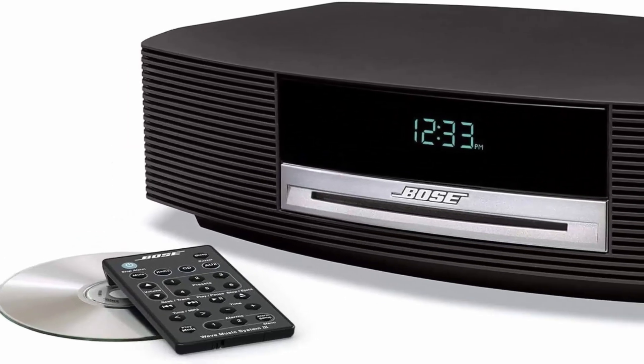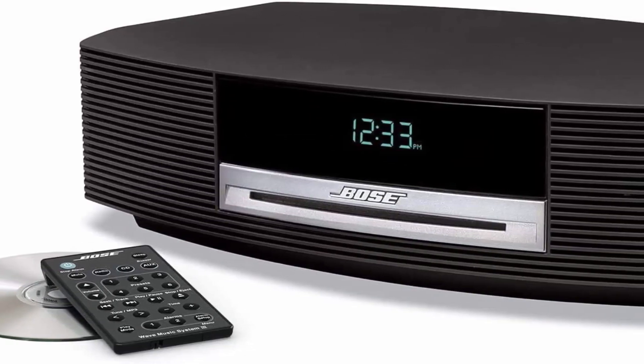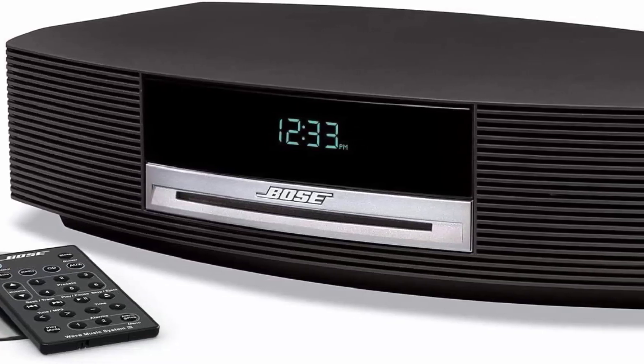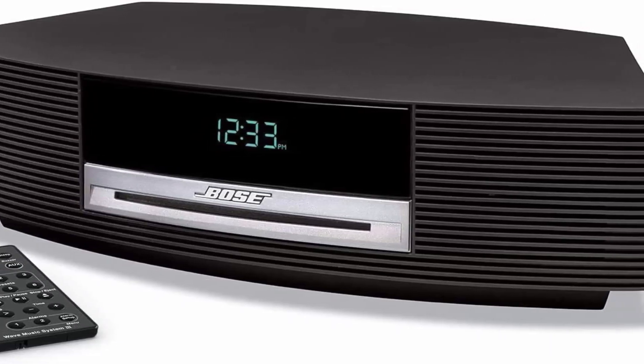Proprietary WaveGuide speaker technology enables full-bodied sound, especially in lower registers, for more natural-sounding bass and percussion instruments. A slim remote conveniently controls Wave radio and CD player functions.